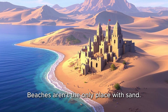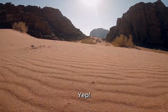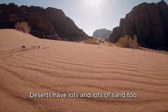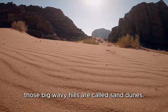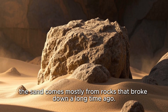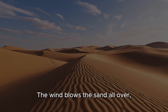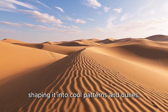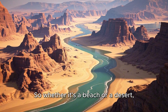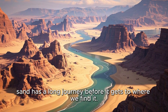But wait, beaches aren't the only place with sand. What about deserts? Deserts have lots and lots of sand too. Those big wavy hills are called sand dunes. In deserts, the sand comes mostly from rocks that broke down a long time ago. The wind blows the sand all over, shaping it into cool patterns and dunes. So whether it's a beach or a desert, sand has a long journey before it gets to where we find it.